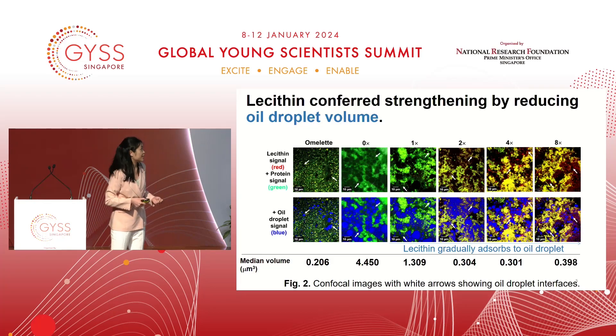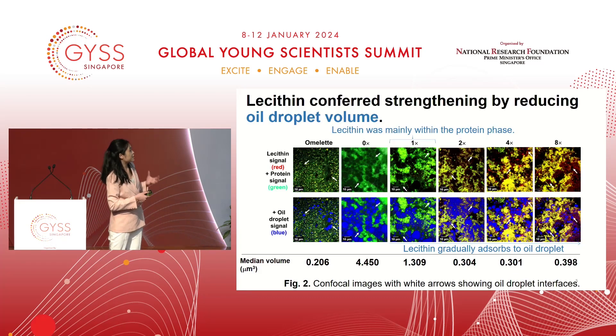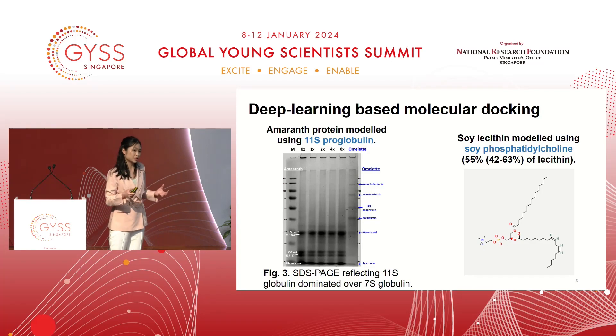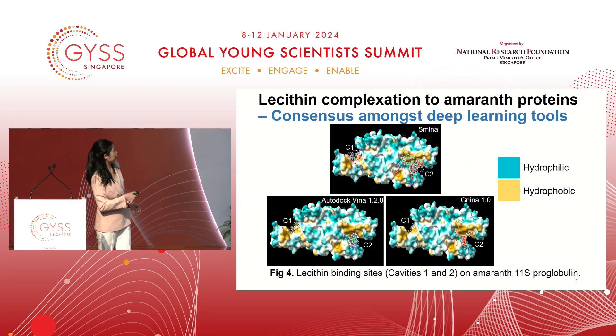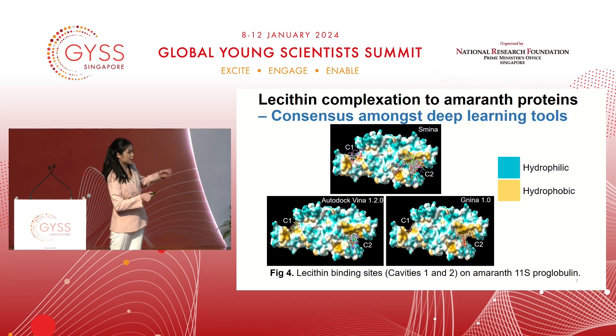We also observed something very interesting: we previously thought lecithin would absorb only to the oil droplet interface, but even at low lecithin content, lecithin actually prefers to interact with the protein rather than absorbing at the oil droplet interface. To understand how lecithin was interacting with the proteins, we applied deep learning-based molecular docking. For amaranth protein, we modelled this using 11S pro-globulin, because 11S dominates over 7S based on SDS-PAGE. For soy lecithin, we modelled this using phosphatidylcholine. Using SiteNet to identify binding sites, then inserting into Smina and AutoDock Vina to predict binding orientations, and also using the full deep learning approach in GNINA, we found two main cavities where lecithin binds: cavity 1 and cavity 2, corresponding to the more hydrophobic regions of the protein.